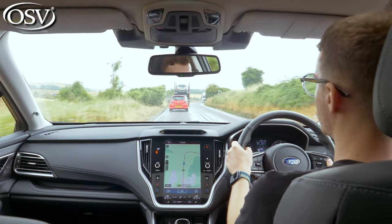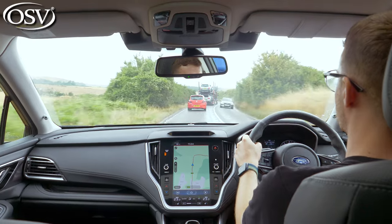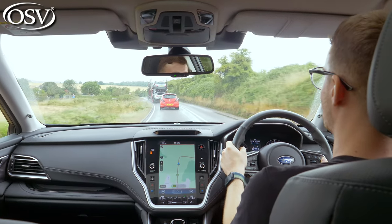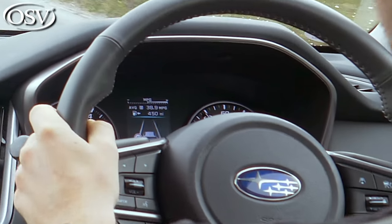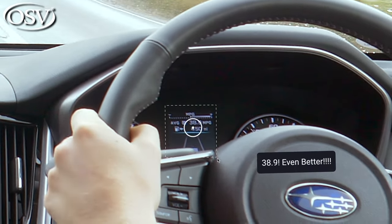The Outback comes equipped with a start-stop system whereby the engine cuts out completely at standstill to help maximise fuel economy. This works quite smoothly — just put your foot down and the car gets going again quite quickly. It's a shame about the MPG figure. I wish this was more efficient, though looking at my dash now, I am averaging 36.2 miles per gallon, a little bit higher than Subaru's claimed figure.